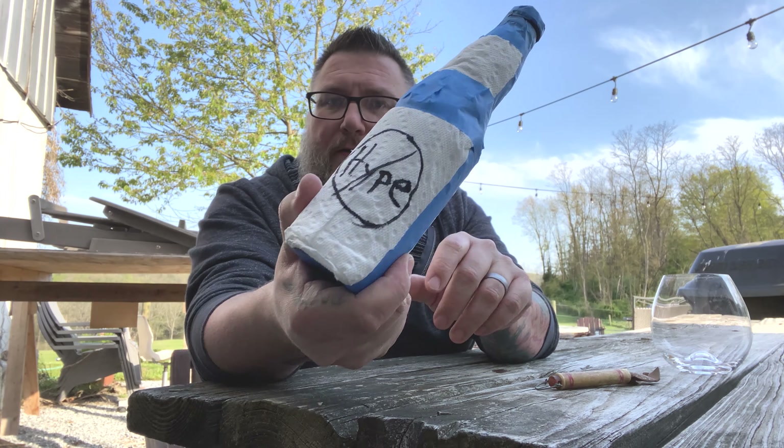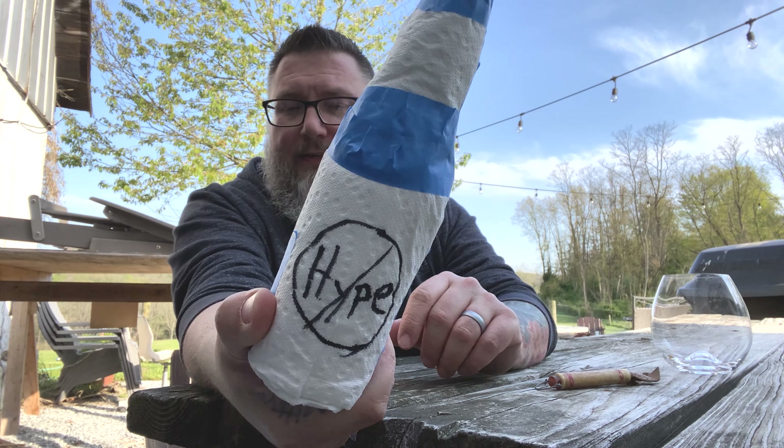How you doing YouTube? Matt Massa Beer Reviews back with mystery beers — a little bit of mystery beers courtesy of my boy Ryan from Know Hey Beer Reviews. There you go, a little bit of Ryan's goodness.